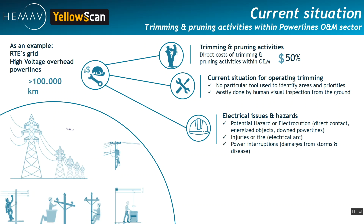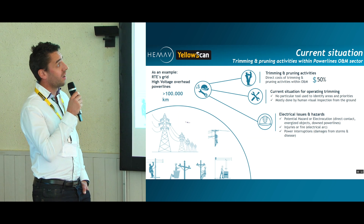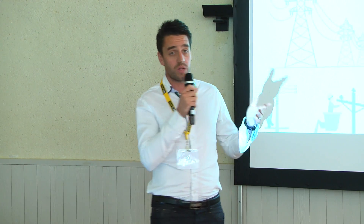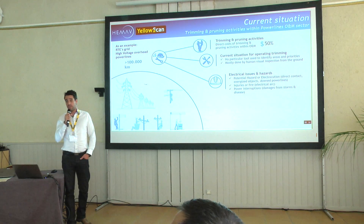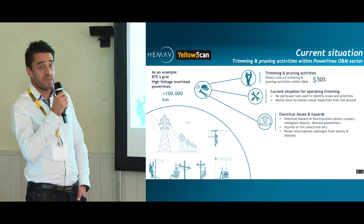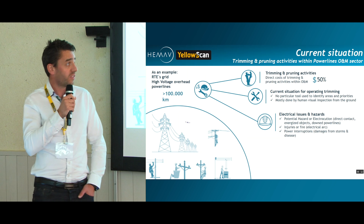Just a few words about the current situation regarding trimming and pruning activities within the power lines operation and maintenance sector. It seems that a lot of those companies spend more or less half of their budget checking the existence of approximate vegetation close to the electrical network. They don't use particular tools to identify and prioritize areas — they usually walk and do visual inspection, or use helicopters or planes, which can be really costly.